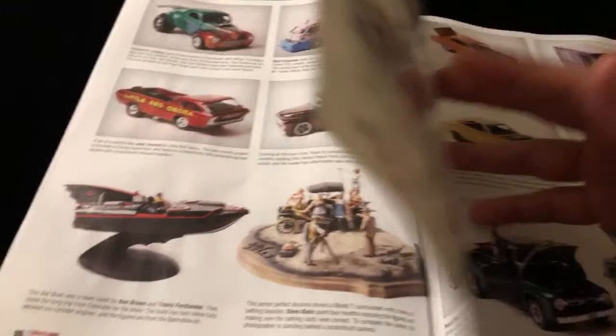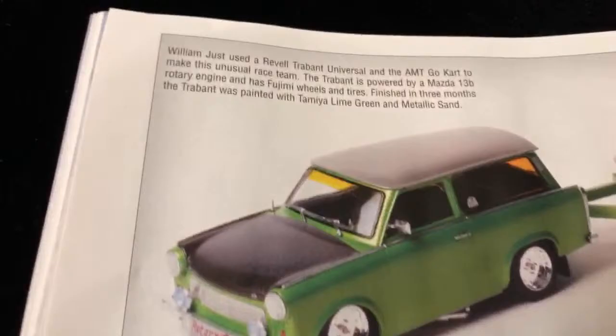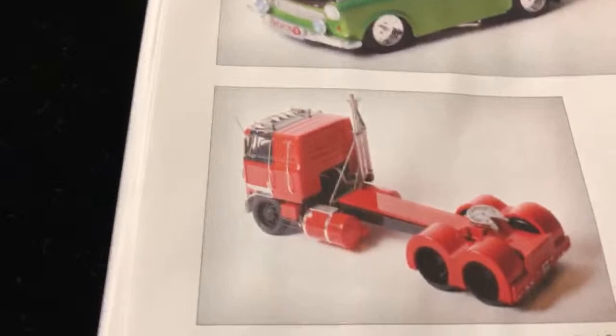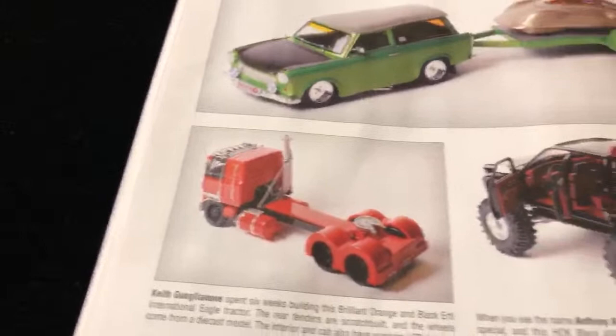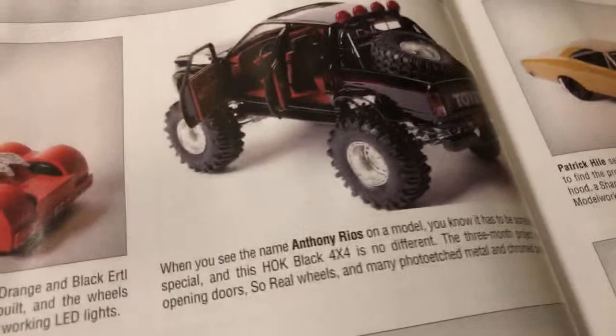A lot of cool cars in these pages. Some nice coverage - check that out, that's interesting, clean. Big rig right there. This is from Anthony Reels with some 4x4 action - this is dope. Toyota with some House of Kolor black.